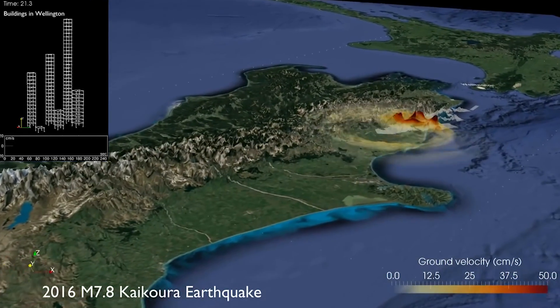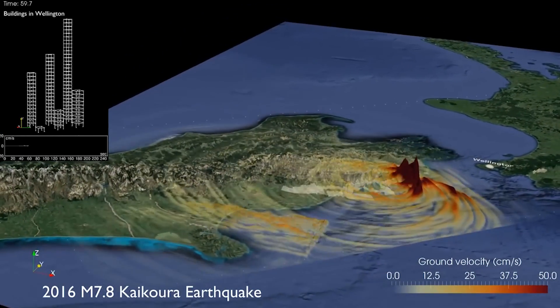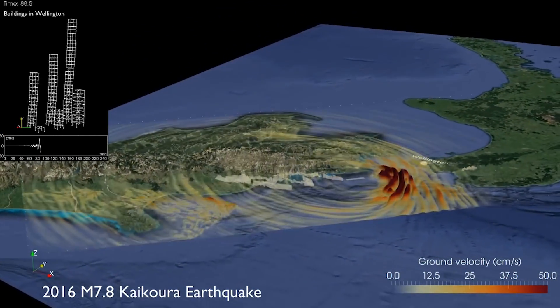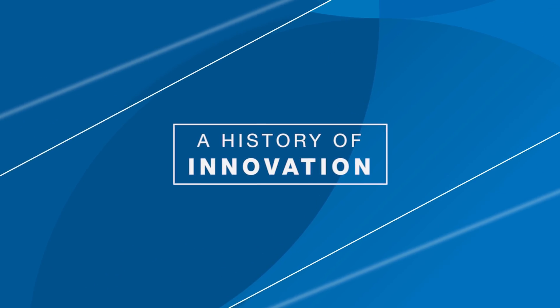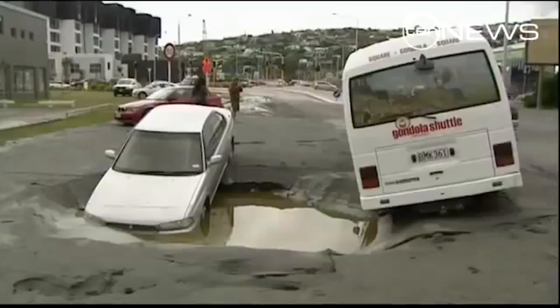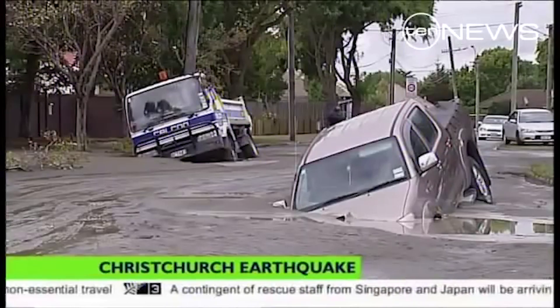Most recently, 2016 saw a 7.8 magnitude earthquake, which not only affected the Canterbury region but also shut down much of the nation's capital. Mainmark have been innovators in seismic remediation and ground improvement since 1989, starting with the Newcastle earthquakes in Australia, and they continue to innovate through the most recent seismic events in New Zealand.